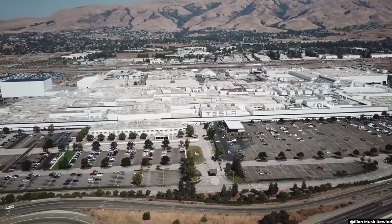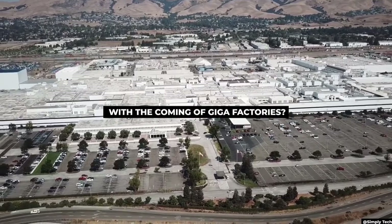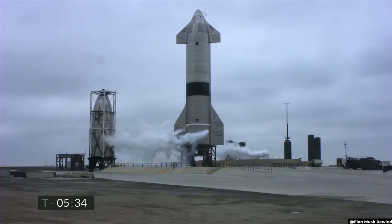What do you think of Tesla's headquarters? Do you think the high demand for Tesla cars will be satisfied with the coming of Gigafactories? Let us know in the comment section below. Don't forget to subscribe to our channel to get updated with everything on future technology, Elon Musk, or SpaceX.